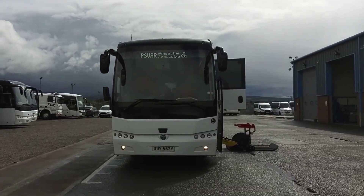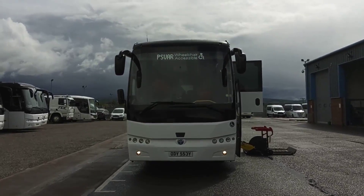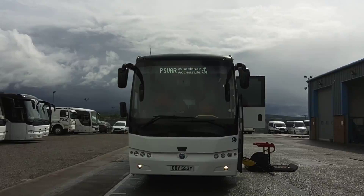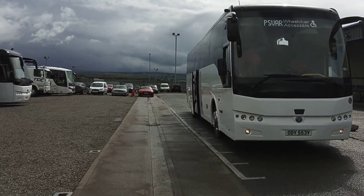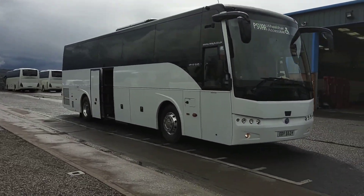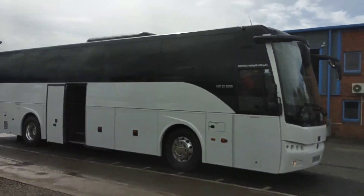Here we have a 2018, on an 18 registration, Thamesa HD12 Safari 53-seat PSVAR compliant executive coach. This is one of 10 identical vehicles that we are offering for sale or on our FlexiRent packages in association with Glen Rental.